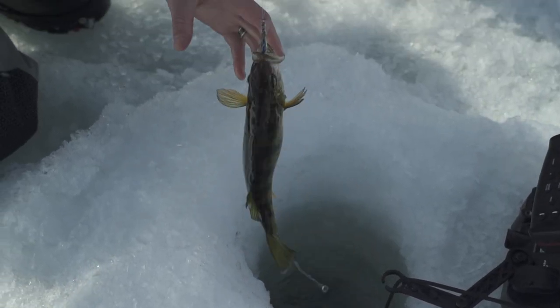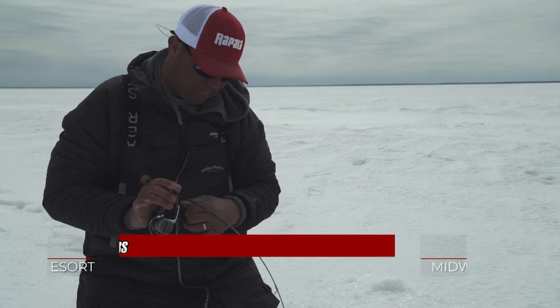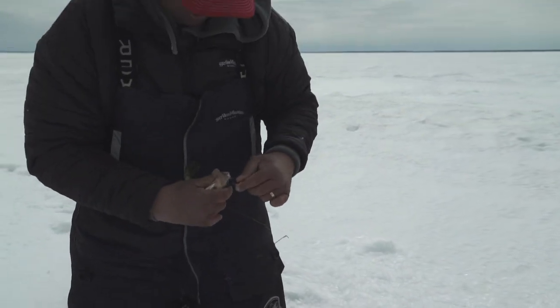Oh yeah, nice jumbo to start us out. That's Nate Brown from McArdle's Resort, Roger Cormier from Midwest Outdoors. We also got Tony Roach and Pete Frisch from Roach's Guide Service out here on Big Winnie, Northern Minnesota, chasing some jumbo perch.